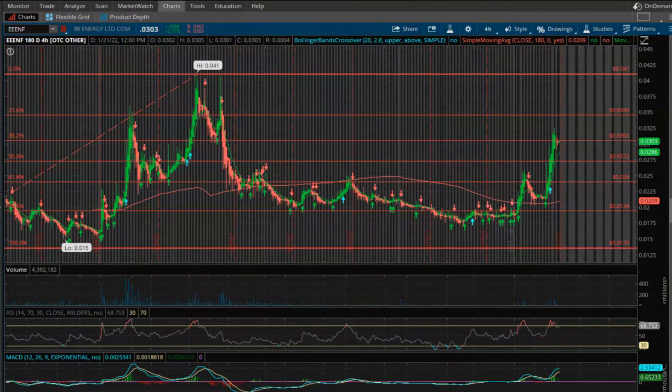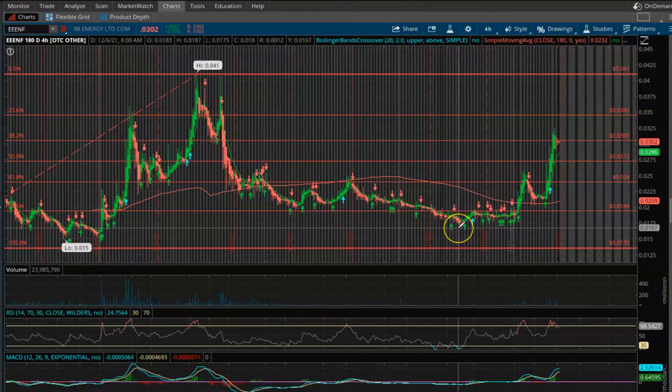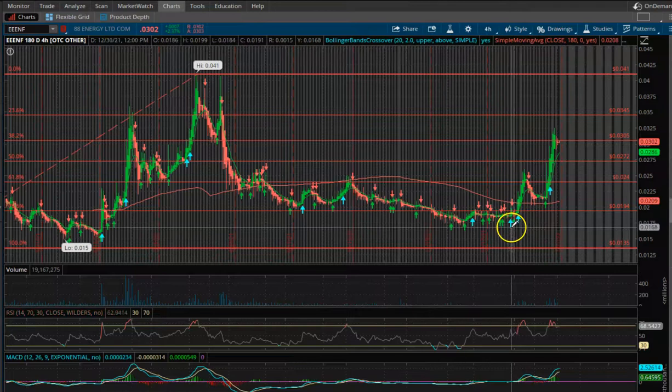Hey guys, welcome back to the channel. In this video we're going to go over some technical analysis on a couple of stocks including Triple ENF, Tesla, and IQST. We probably won't go into ZNOG because we already know a lot about that — we know where the bottom is on the 180-day four-hour time frame and we're continuing to bleed. Whenever there's some price action or news, maybe next week, we'll go back to that.